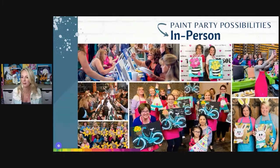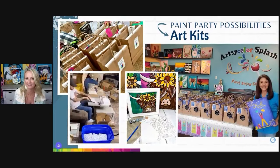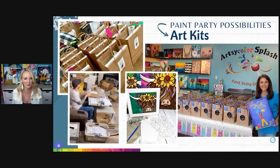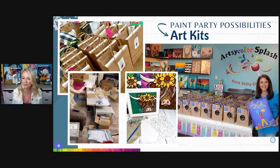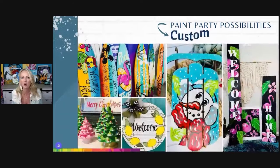Here are some looks at in-person paint parties I've done. Let me know in the comments if you mainly want to learn in-person, or if you want to learn how to do online paint parties — another possibility that many people started learning throughout COVID, and one that still continues to this day. The fall ball, for example, was an online paint party. How many of you have thought about doing art kits? You can also do ceramic parties, door hanger parties — all kinds of fun stuff.